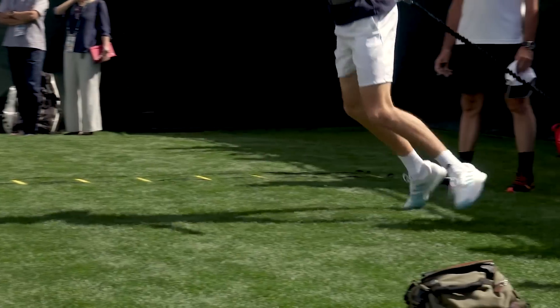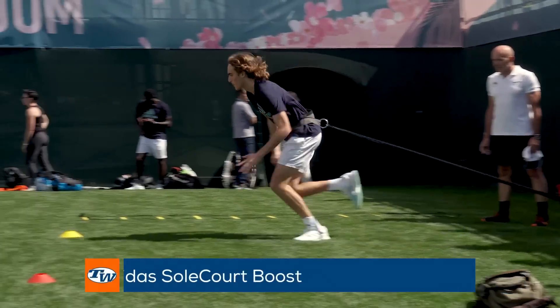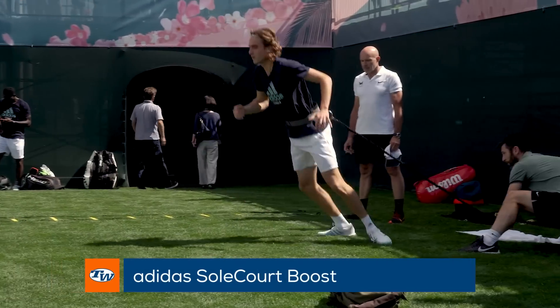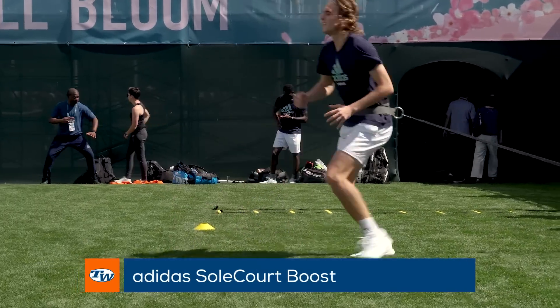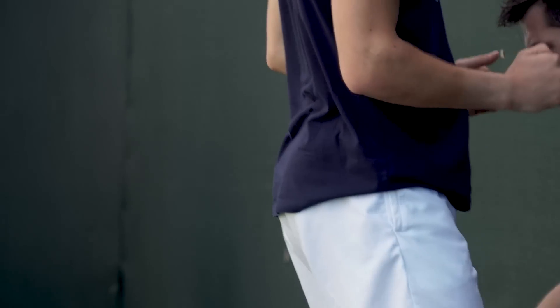It's hard not to love Stefanos Tsitsipas, the hard-working, smiley Greek player who wears the Adidas SoleCourt Boost shoes while training on and off the court. These shoes are not only popular on the Pro Tour but also one of the playtesters' favorite shoes of 2019.